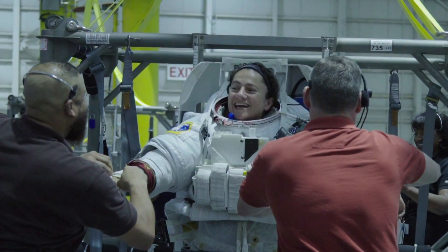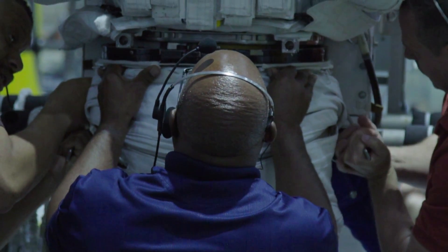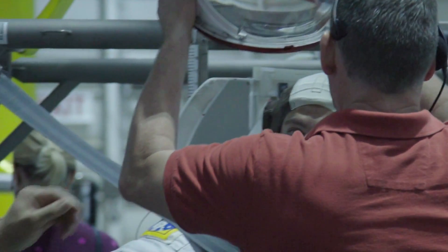The Neutral Buoyancy Lab is the only place where we get kind of the full experience for a spacewalk. You can do an end-to-end, six-and-a-half-hour spacewalk, practice it under the water — you leave the airlock in the Neutral Buoyancy Lab, and at the end of the day you come back in the airlock. So you complete a spacewalk end-to-end.